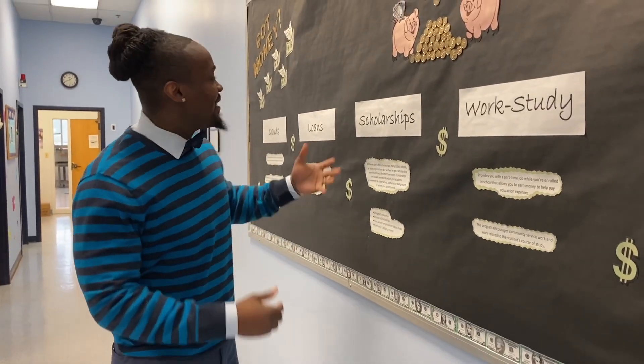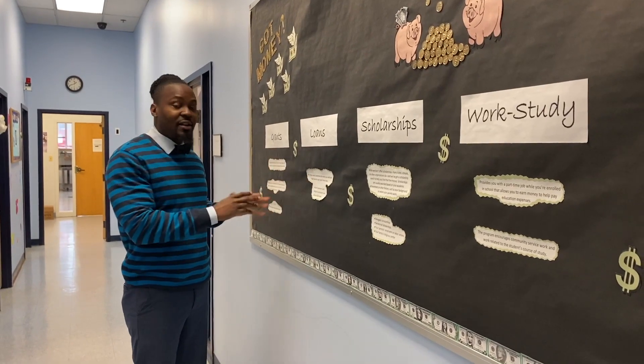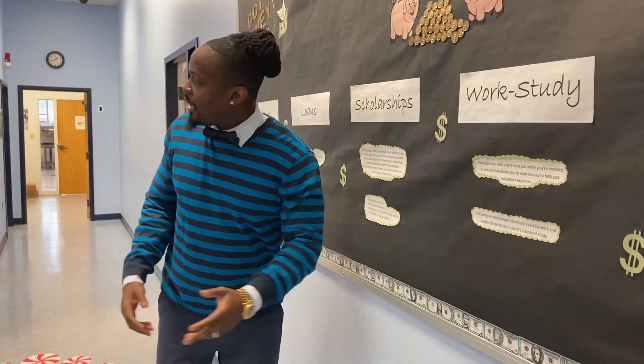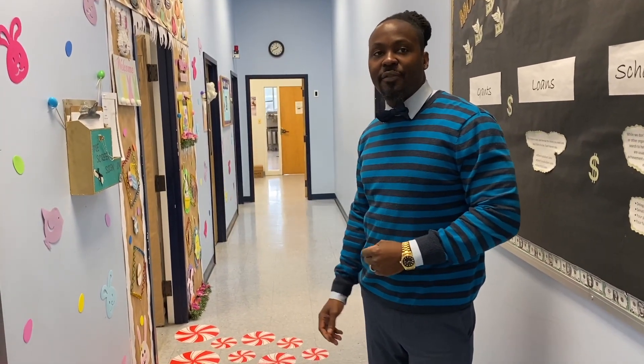We do financial aid. This is our financial aid board here. Financial aid is made up of two things: grants and loans. We do accept scholarships. We also have work study available. We have a team here — financial aid representatives — that will help you out to make sure your financial needs are met.